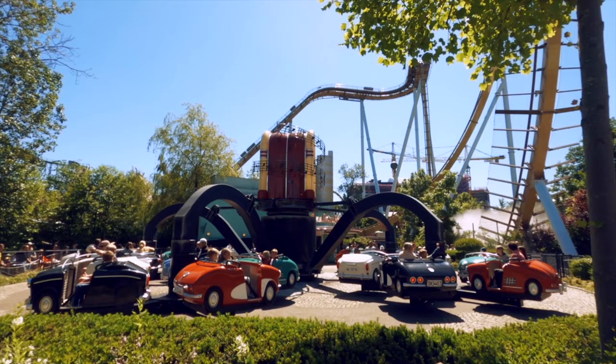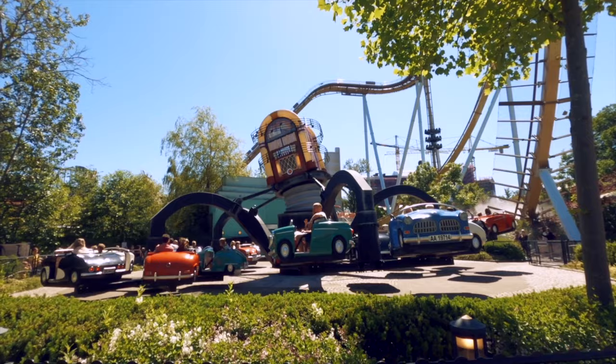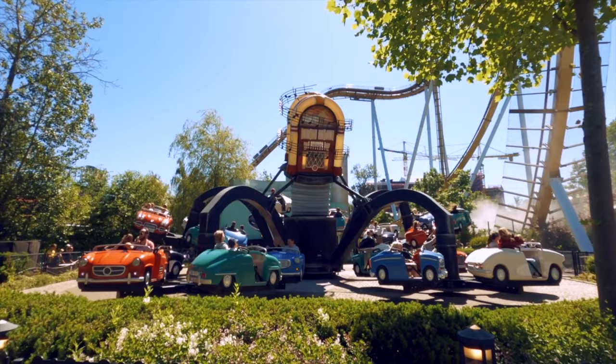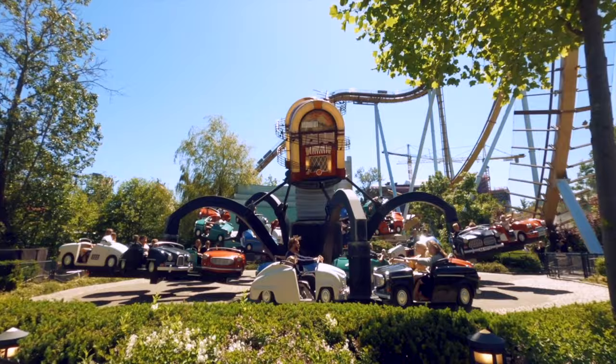What is the real difference from the old one to the new one? When the new jukebox was set up in the park, the theming changed with it. By the way, the ride is now built by Gerstlauer and is a model called Polyp 25, the biggest model of this ride. Liseberg took down the walls surrounding the ride, they removed the gas station, my couch, the music board, and changed the music. In my opinion, Liseberg removed the best part of the ride. The attraction is good, but the theming made it great.